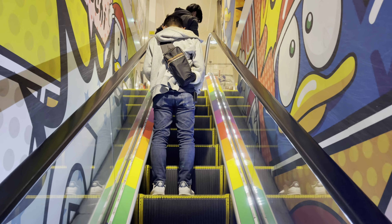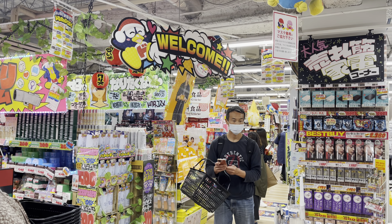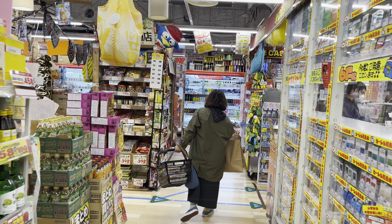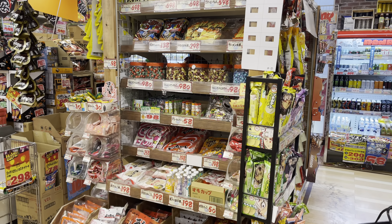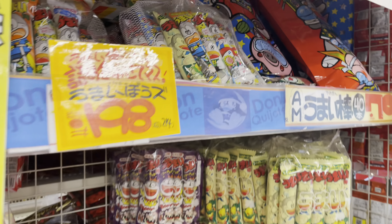Another thing to do in Shinjuku is of course shopping, because there are so many shops here — you can buy almost everything, clothes, electronics, all the stuff you need. Today we're gonna go to a famous shop called Don Quixote. Most people know it — it's really good to buy souvenirs but also food, snacks, and all these kinds of things. Let's go, it's just behind me and we're gonna take the escalator.